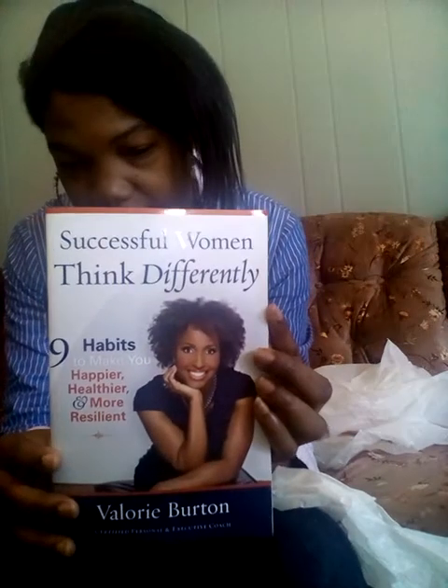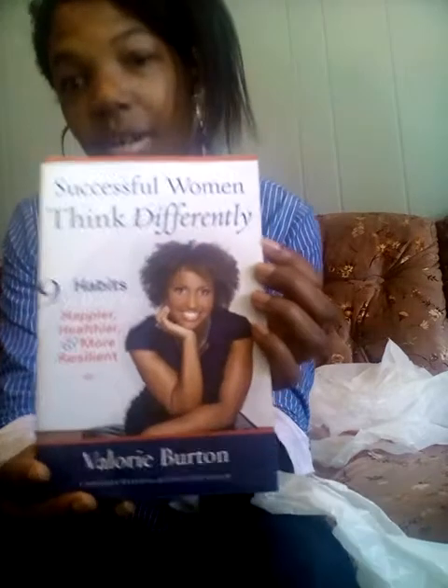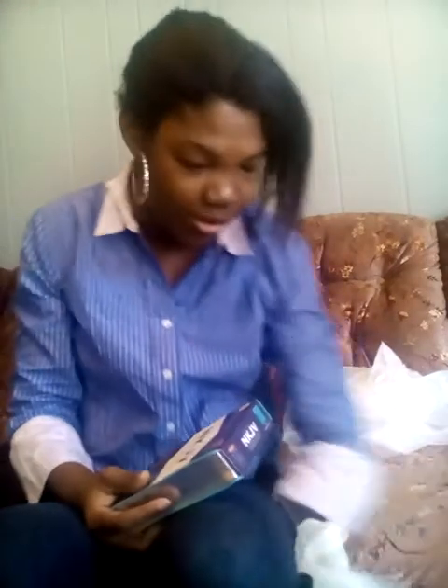I also got this book for $2.99 — it's called 'Successful Women Think Differently,' and I'm all about that. It's by Valerie Virgin. My mama also bought me this Bible — a small compact Bible with large print. It's a New King James Version Bible and it was $5.99.